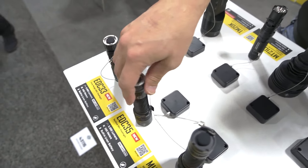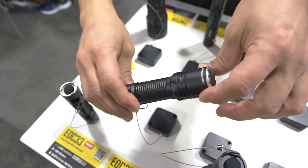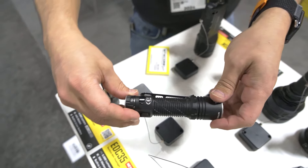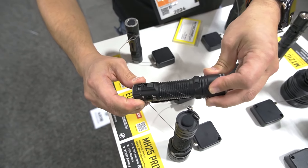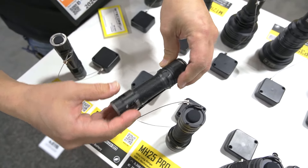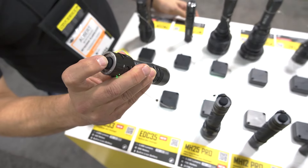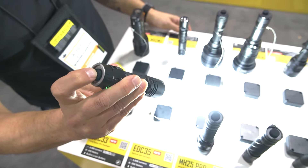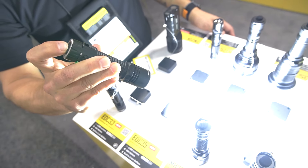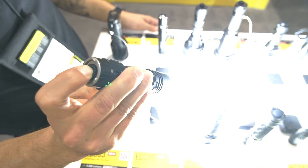Coming soon is going to be the big brother — the EDC-35, capable of 5,000 lumens of output and 550 meters of throw distance. All the operations are the same: USB-C recharging, lockout mode, and the two-stage button to adjust your outputs. We have the long-throw mode and turbo mode as well.